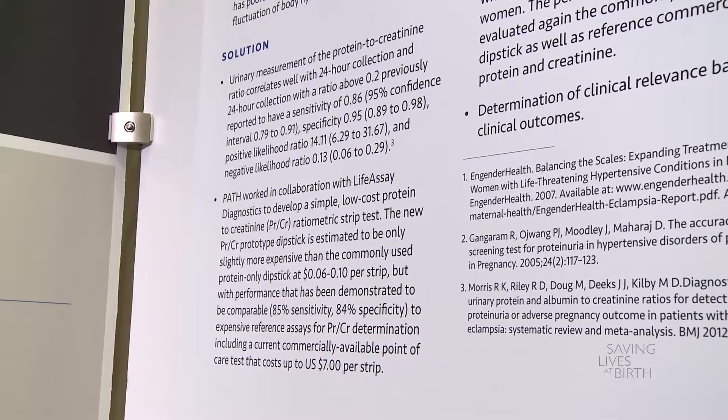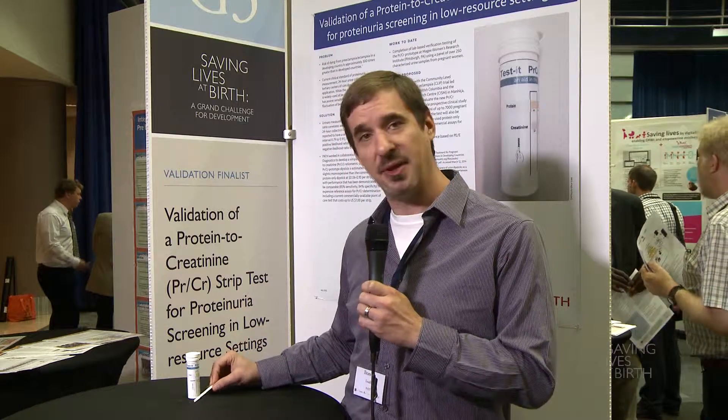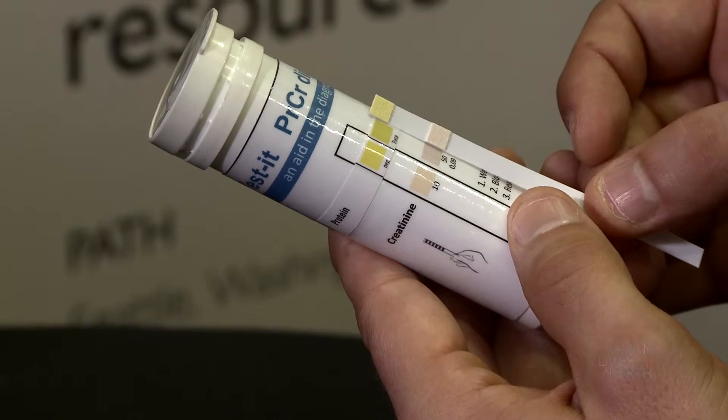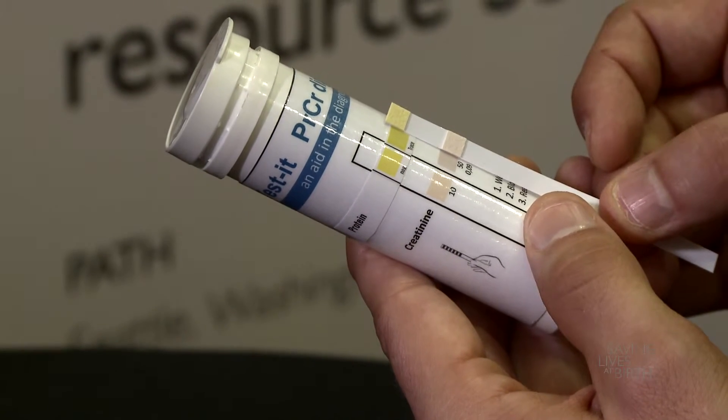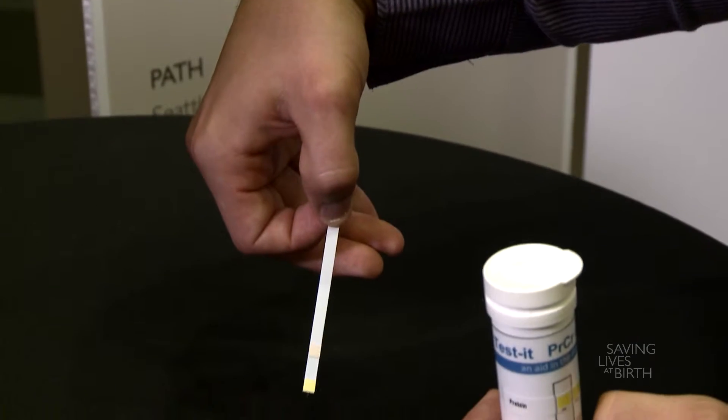This new test, which we view as one that can be used at the point of care, will improve upon current tests that are used currently in primary and secondary healthcare centers, such as a protein-only dipstick, by improving the sensitivity and specificity of the test by adjusting for urine concentrations.